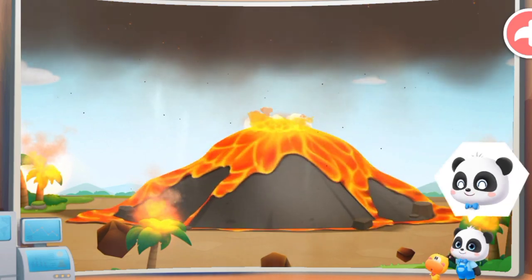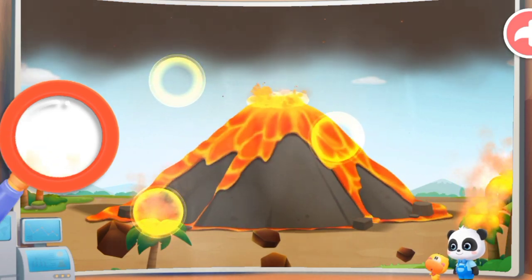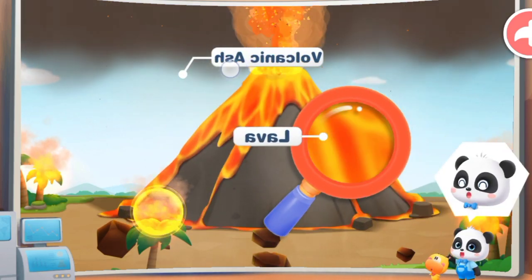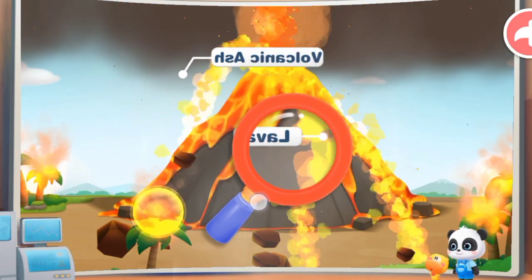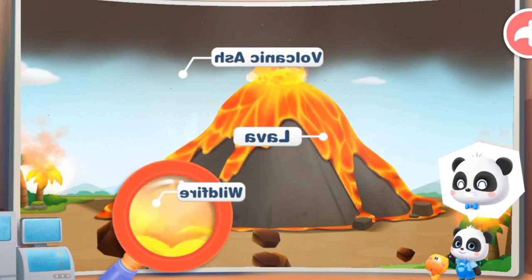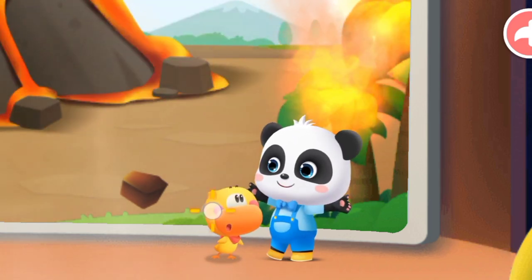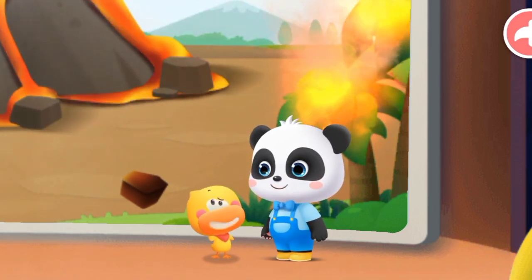Let's watch a volcano eruption! The thick volcanic ash blocks the sunlight. Volcanoes spew out a lot of hot magma. The hot magma causes a wildfire. The volcanic eruption is so cool! Although the volcanic eruption is spectacular, it is also very dangerous.